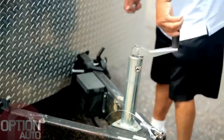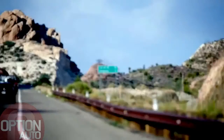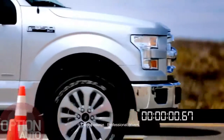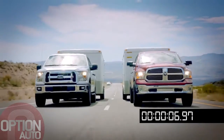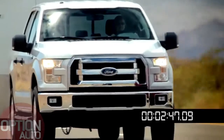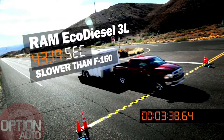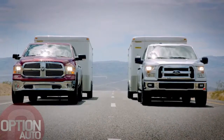Identical 7,000-pound trailers are hitched to each of the trucks. Each truck is equipped with its most capable axle. The course is three miles long up Davis Dam Road. The drivers will push the pedal to the floor and not let up until the vehicle crosses the finish line. Each pair of trucks will make three runs, switching drivers and lanes between each race to eliminate variables.